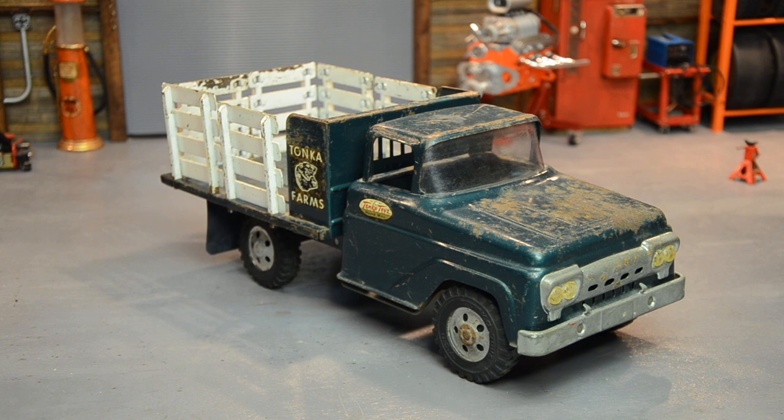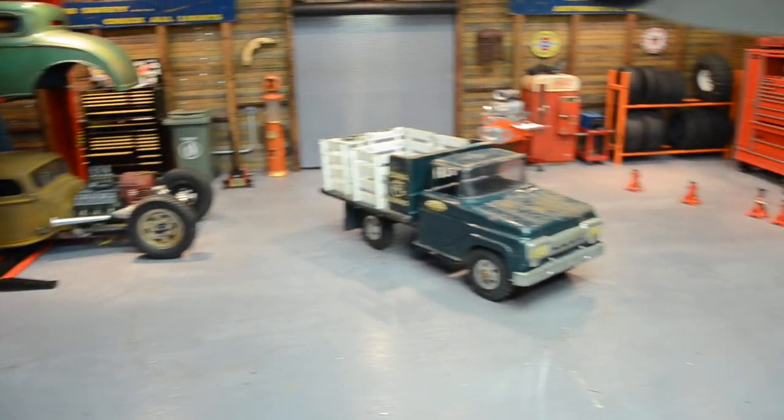Anyway guys, that's just another shelf warmer — another decent original truck that I'm hanging on to, and we'll see what happens to it one day. I appreciate you watching and appreciate you still being interested in these old trucks like I am. Hope you've got a good collection going — see you on the next one.